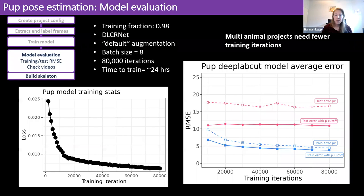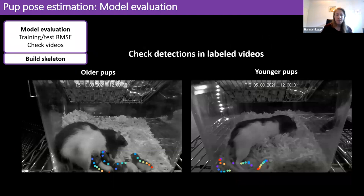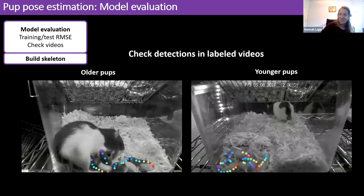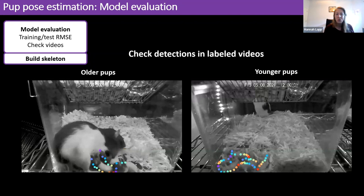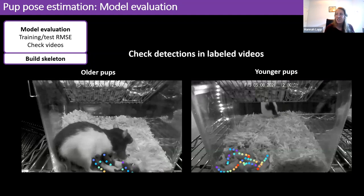Worth noting is that there's a lot of overlap between individuals, which is why we didn't track any side points — it becomes very difficult for DeepLabCut to determine whether a side point belongs to one pup or the one right next to it. So we just tracked the skeleton straight down the spine. Multi-animal DeepLabCut trains much faster; we only trained to 80,000 iterations and achieved fairly good error beginning at the first benchmark of 10,000 iterations.